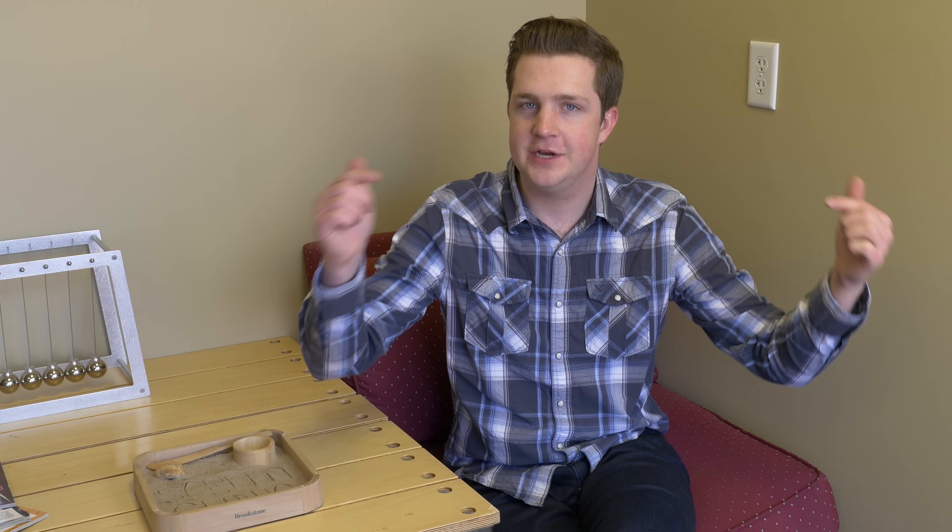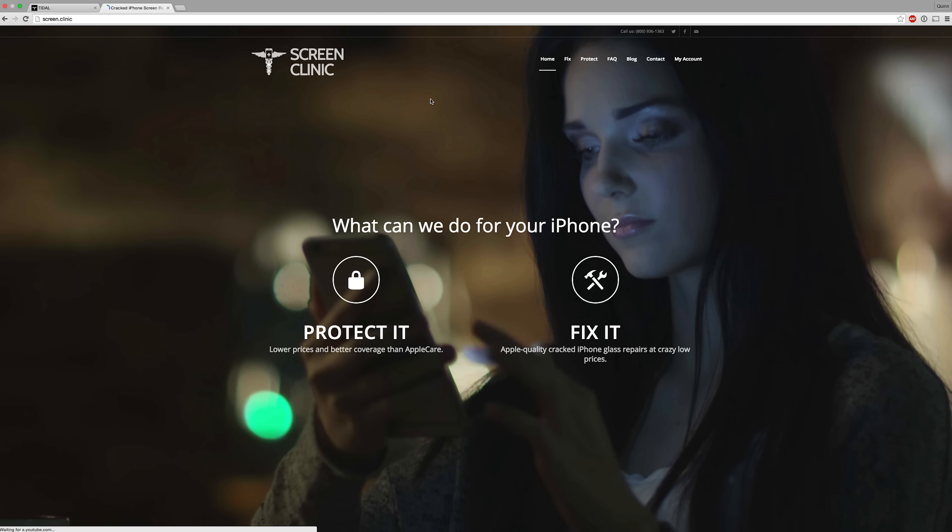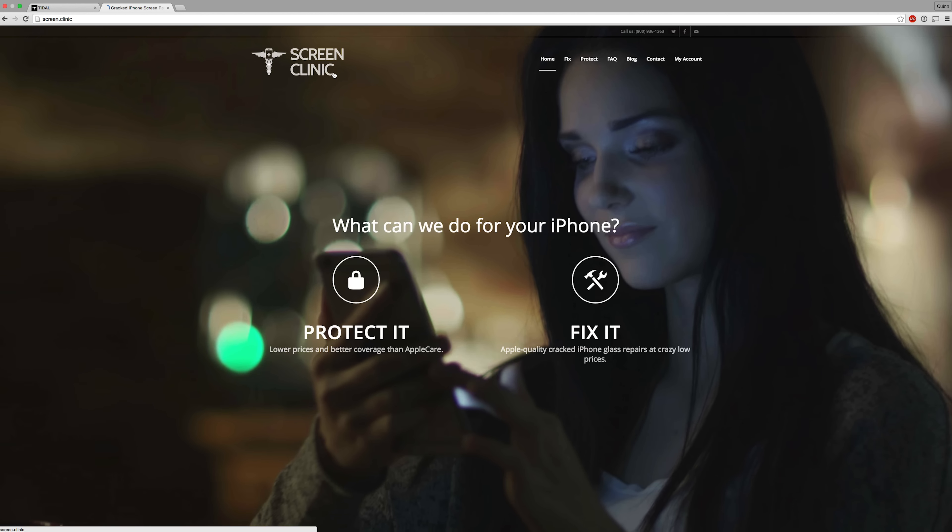Howdy there folks. I'm Quinn of Snazzy Labs and this is my new company, Screen Clinic. We're here in the retail location in West Valley City. Before I say anything else, go to our website Screen.Clinic in a new tab so you can see what I'm talking about as I talk about it.